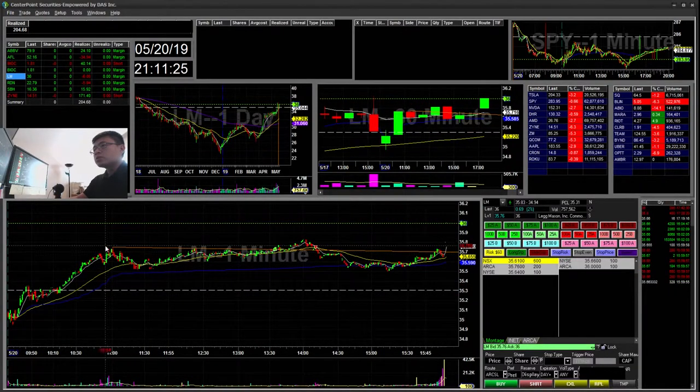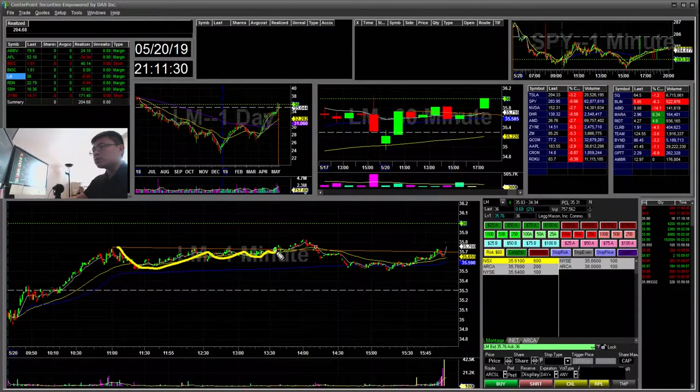LM — another flag that was on my alert. You can see it's creating this higher low. It broke above it but not enough volume to push it up. I was unrealized for about $25 up here but I didn't take it. Then I ended up taking a $6 loss there.